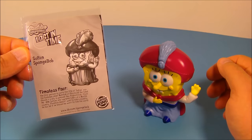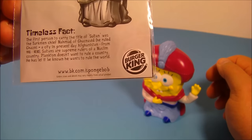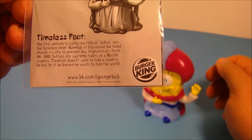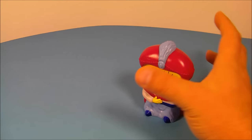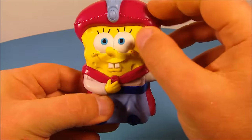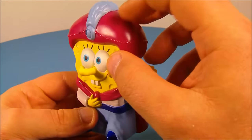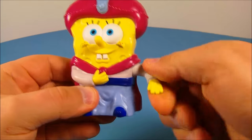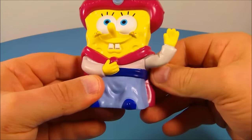Next up we have Sultan SpongeBob. One of his timeless facts reads: Sultans are supreme rulers of a Muslim country. Here is SpongeBob — he's got the nice garb going on. I like the color — it's more like a violet purplish type color. He can spin his arm all the way around.